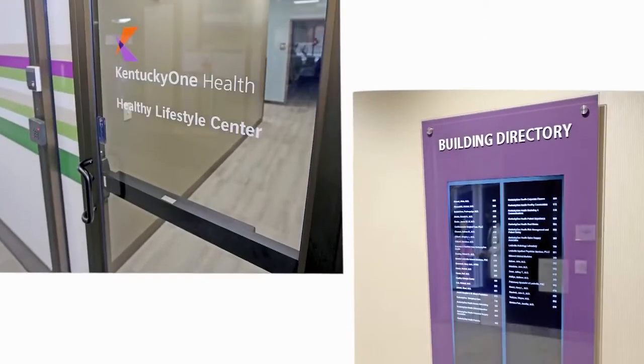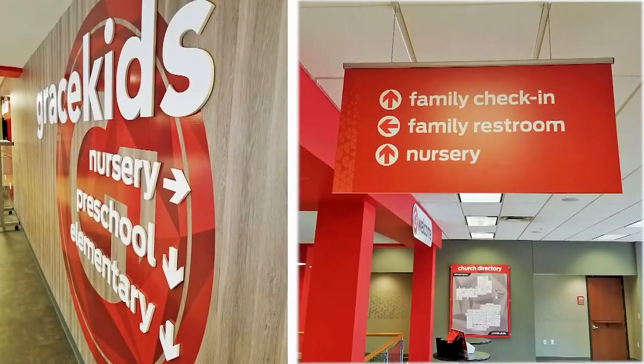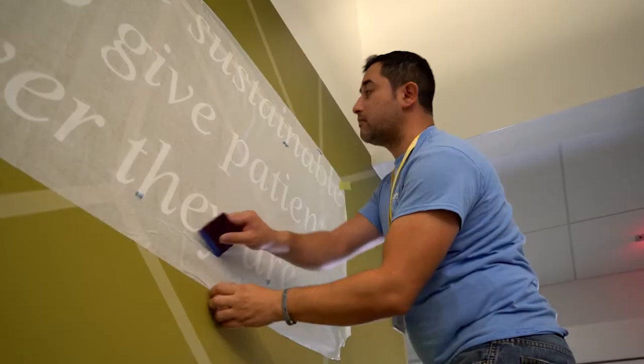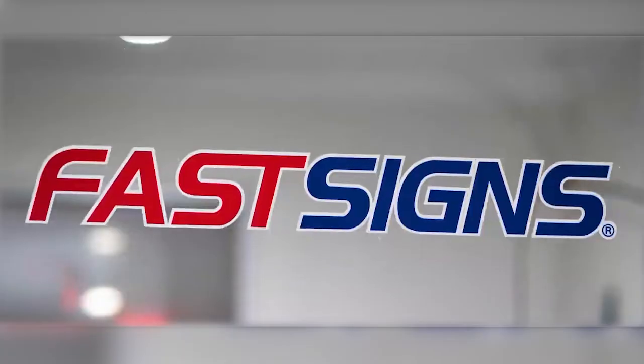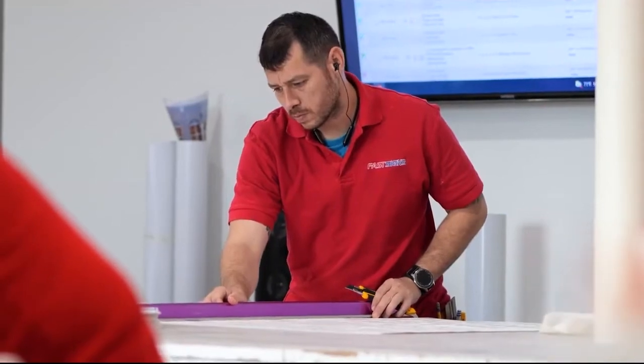FastSigns, a well-known and respected global brand, helps businesses and organizations visually communicate. Since businesses across all industries need signs, the opportunity to work on great projects is endless. You'll work in a fast-paced environment with a supportive team. When you work at an independently owned and operated FastSigns location, you are working for a local business, typically with Monday through Friday business hours.